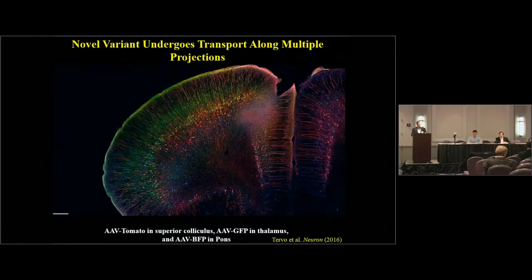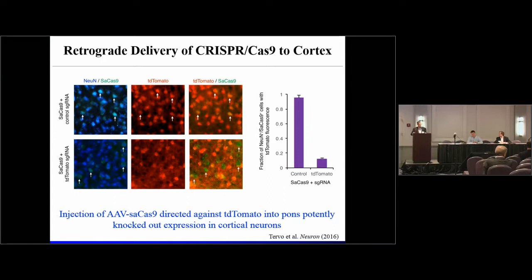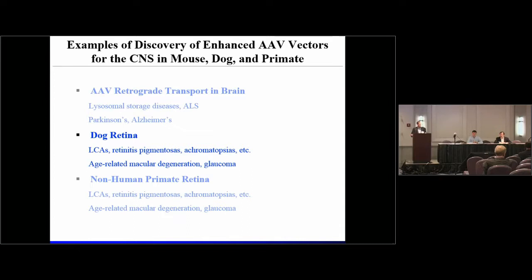We then tested the ability of this variant to undergo broad distribution across a number of different projections within the CNS. My students packaged red, green, and blue fluorescent protein vectors, chose three strategic locations within the brain to maximize spread, and in a coronal section through the cortex we are lighting up large numbers of neurons from just these three injections. We then used this to deliver a functional transgene — CRISPR-Cas9 guided by an RNA to cut the DNA encoding TD tomato within a transgenic animal — and showed that in greater than 90% of the cells within the cortex that had retrogradely taken up AAV, Cas9 was able to knock out the target gene.